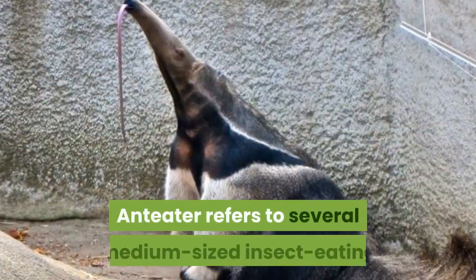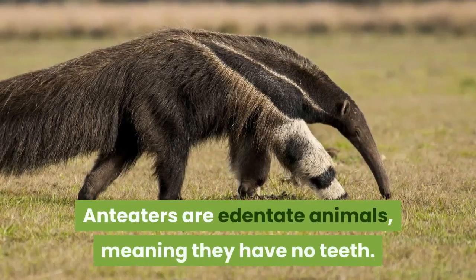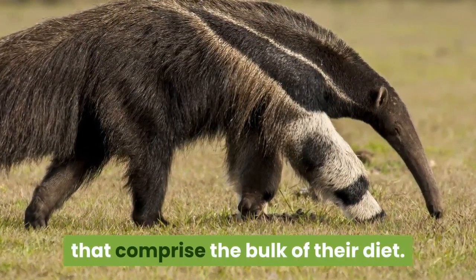Anteater. Anteater refers to several medium-sized insect-eating mammals found in the southern hemisphere. Anteaters are edentate animals, meaning they have no teeth. However, they use their long tongues to eat the insects that comprise the bulk of their diet.